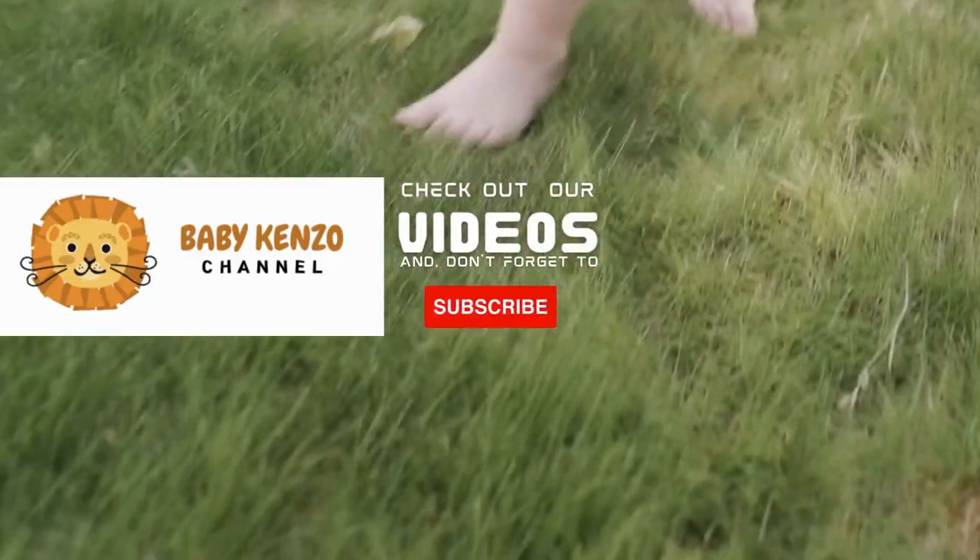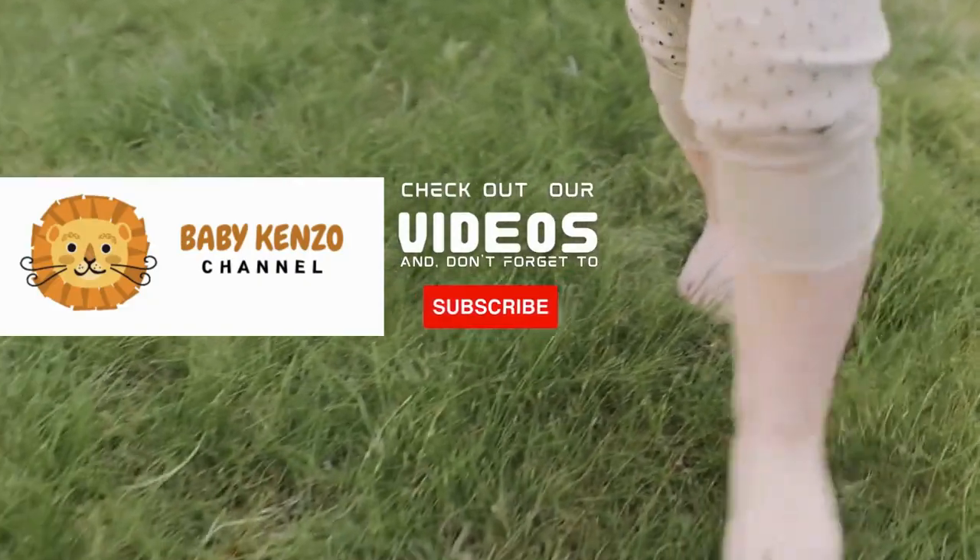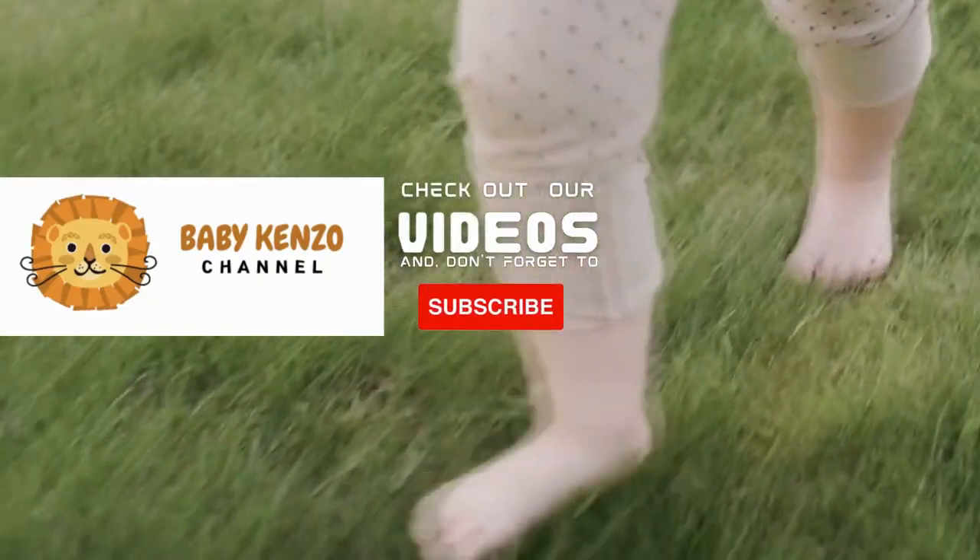Don't forget to subscribe to our channel so you can receive notifications of new products. Thanks for watching — see you next time.